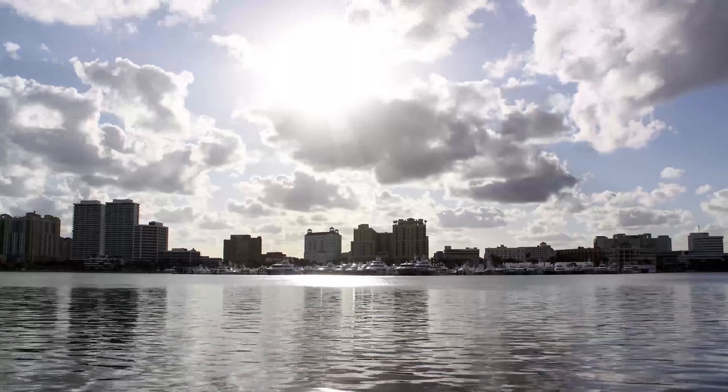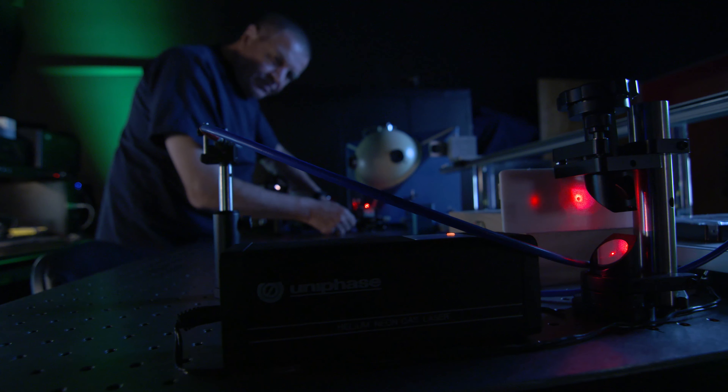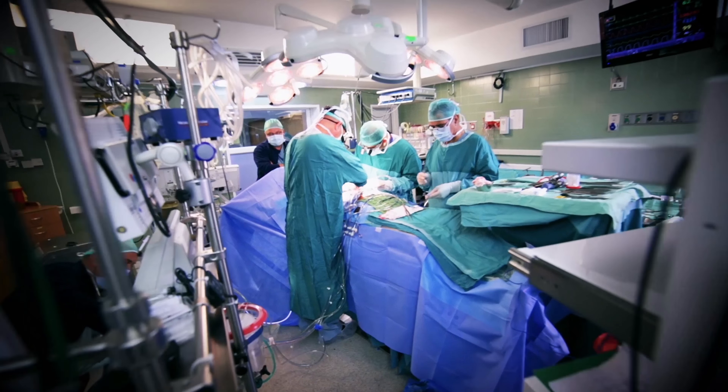But the journey doesn't begin here. It begins 920 miles south at the IMS R&D Lab in Fort Lauderdale, where a dedicated engineering team works hard to ensure the devices are ready for your team.